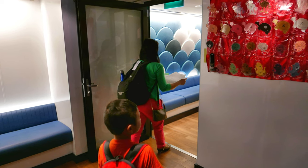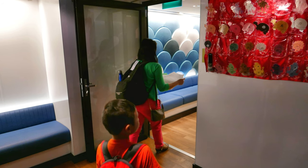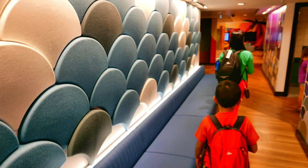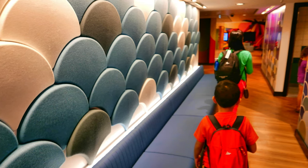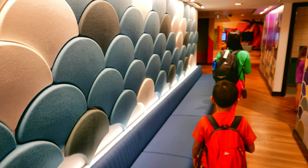Begin by unfastening the black buckle in the front of the jacket. Pull the block apart and place the yoke over your head, keeping the light outside and to the front.